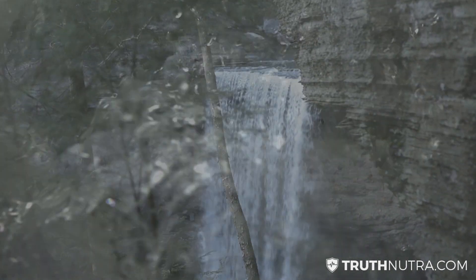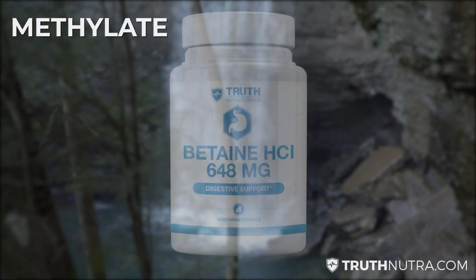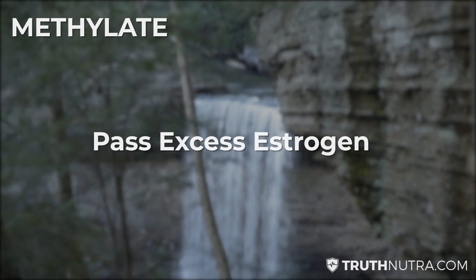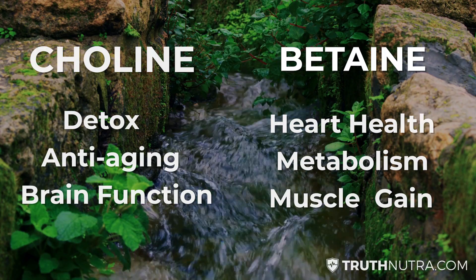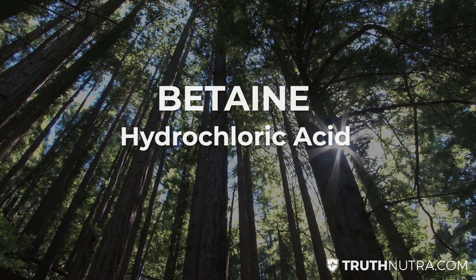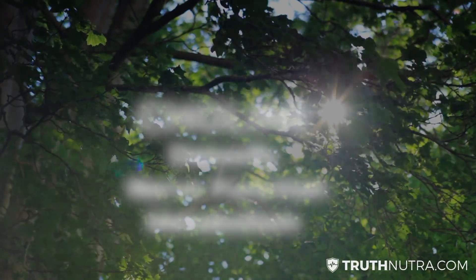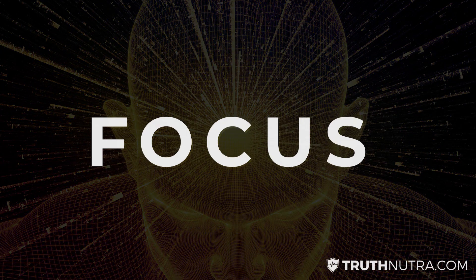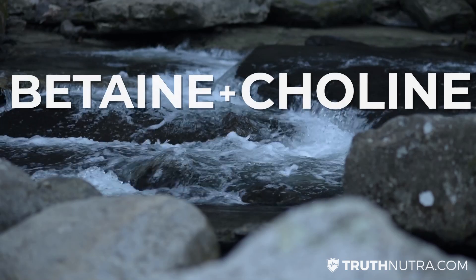Follow this four-step approach to flush out excess estrogen and keep it in control. The first step is to methylate. Using things like choline and betaine will methylate excess estrogen and help it pass out of your system. Choline and betaine are also excellent supplements on their own — betaine leads to a large increase in beneficial stomach acid, and choline has a very noticeable positive effect on brain focus and sharpness. Those are secondary benefits; the primary goal here is methylating and eliminating that excess estrogen.